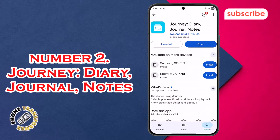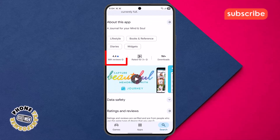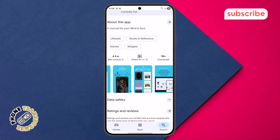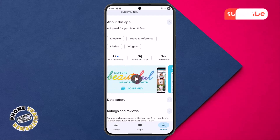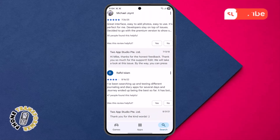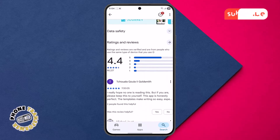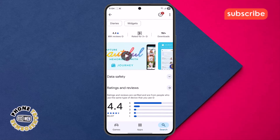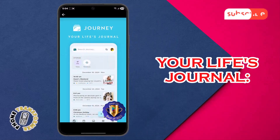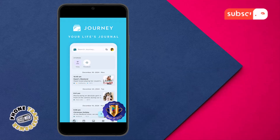At number two on our list, we have Journey: Diary, Journal, Notes. This app, with a 4.4 rating from over 88,000 reviews on the Play Store, aims to help users embark on a unique life journey towards deeper gratitude, better health, and a calmer mind through journaling. It's truly a sanctuary for your mind and soul. Your life's journal — Journey allows you to capture beautiful moments and memories with photos, videos, or audio, creating a rich multimedia record of your experiences.